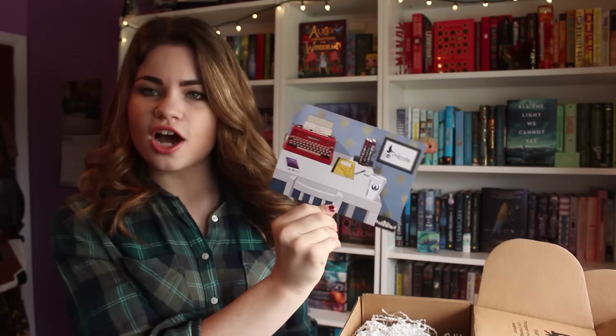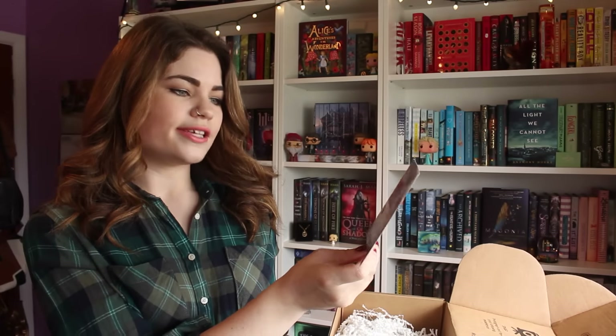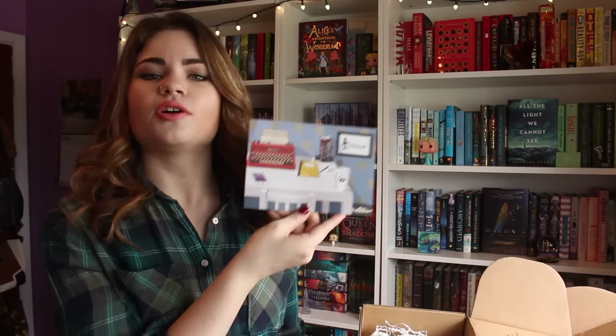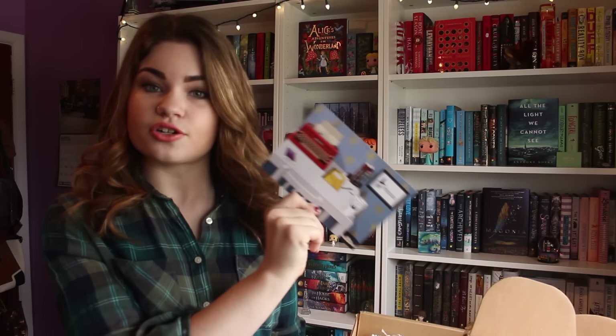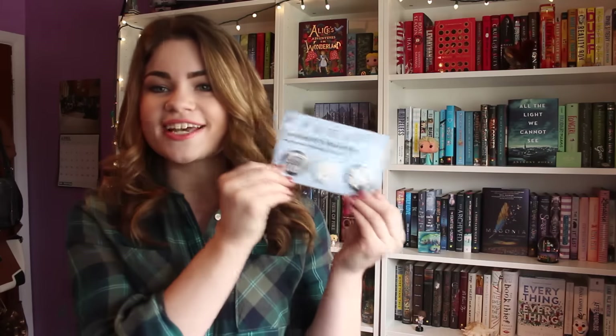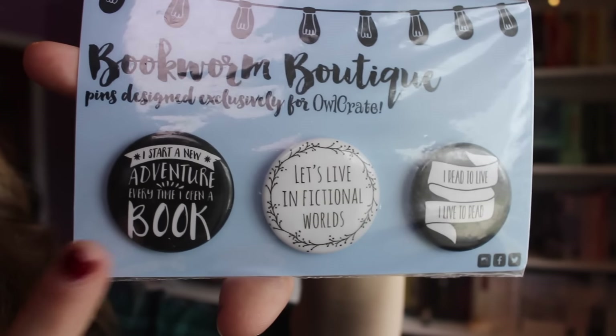So we have the little card right here, which is adorable. I love the little typewriter — this looks like my daily setup of writing. I'm going to set this aside so that I don't spoil myself. The first thing I see in here are these little buttons that are from the Bookworm Boutique, designed specifically for Owl Crate, which is absolutely awesome.